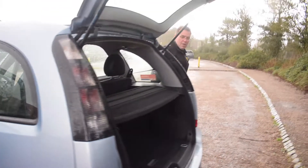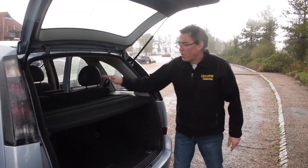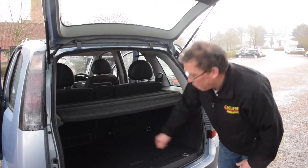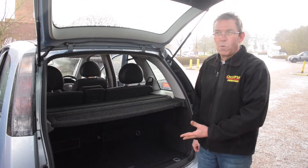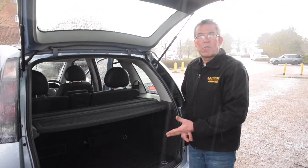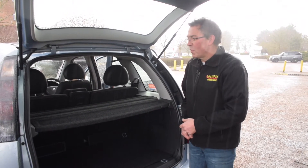Moving across to the boot and just getting a quick look at the boot. You've got a nice little valance cover that just covers up the top of that boot, but there's enough room in there for two decent-sized storage cases if you happen to be going away on holiday, or about six nice shopping bags should you want to go to the shops at the weekend.